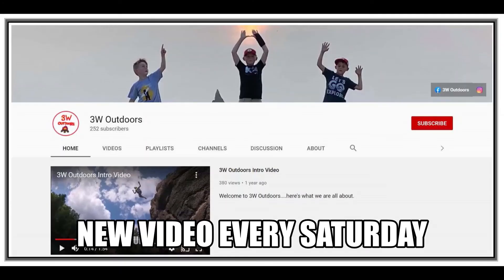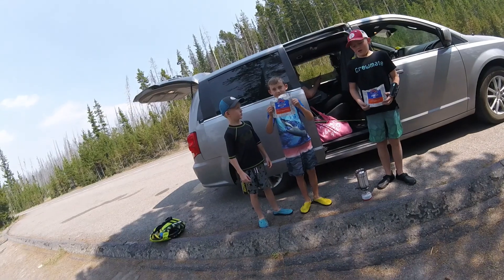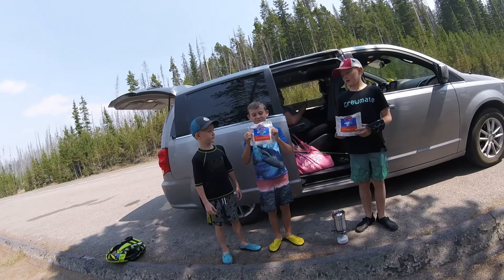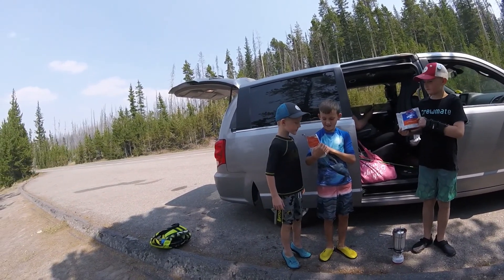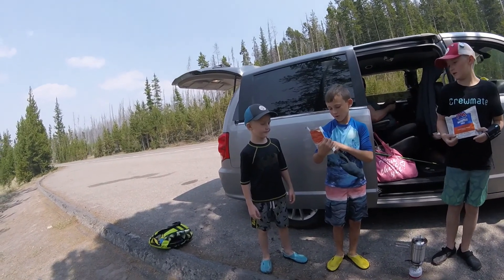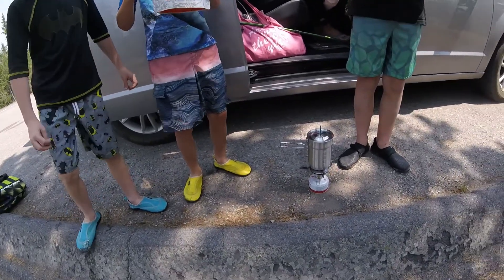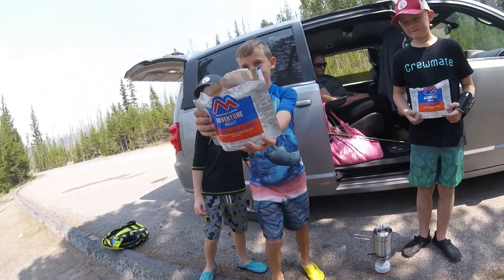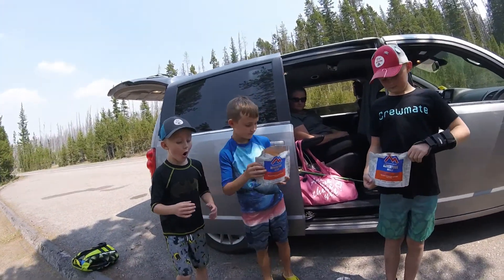New video every Saturday. Here beside the lake, what are we having? We are having chili mac with beef and lasagna with meat sauce, with a cheesy Italian style tomato sauce and beef freeze dried. We are using our new little stove we bought. Boil some water. Gourmet lunch, huh mom?